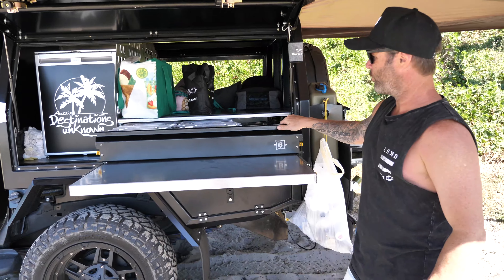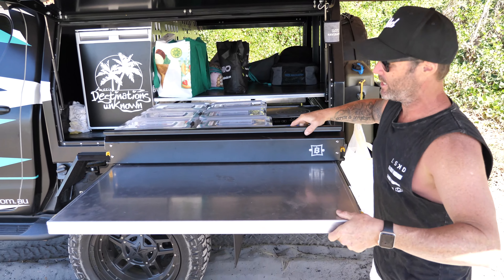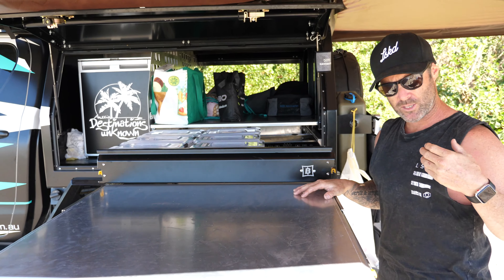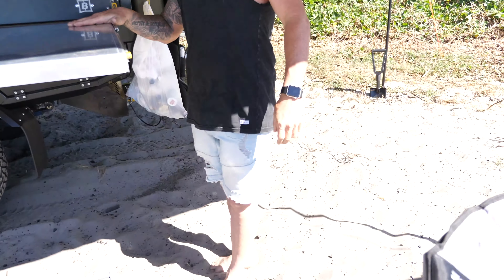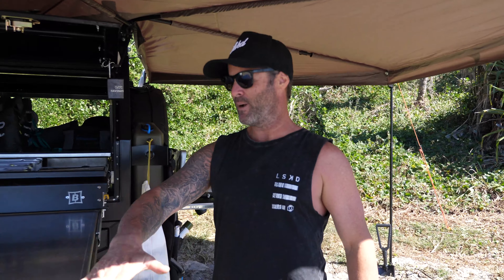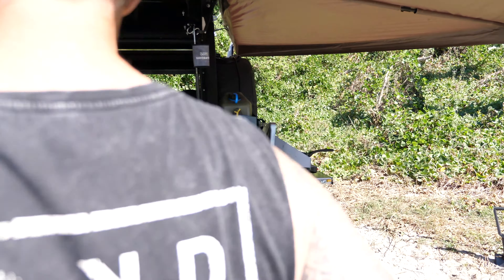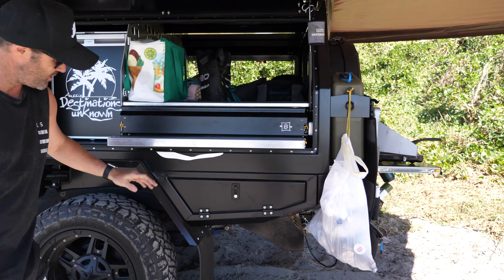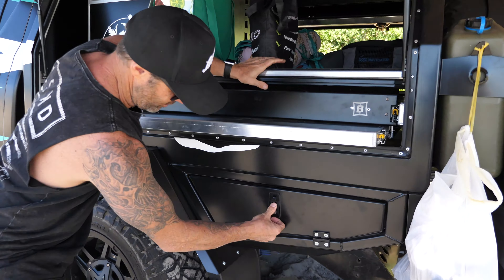We have the full setup in here - all our kitchen gear and the table pulls right out as well. This is where Miriam works her magic with her cooking. Underneath we have storage boxes and man, you can pack some gear into these - it's just ridiculous. Jam packed with all types of gear: recovery gear, straps, even comes with a drill. Pretty amazing the sort of gear we can fit in here.